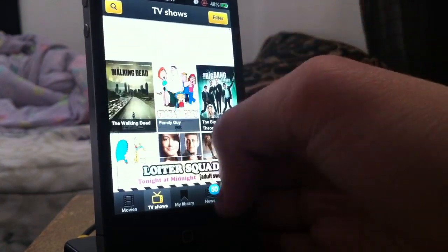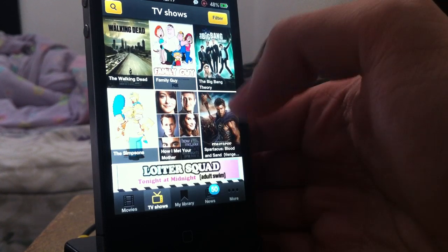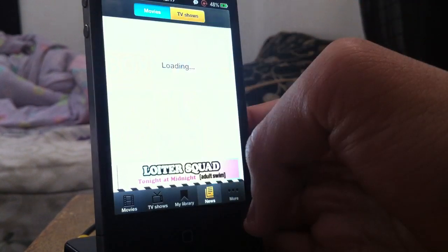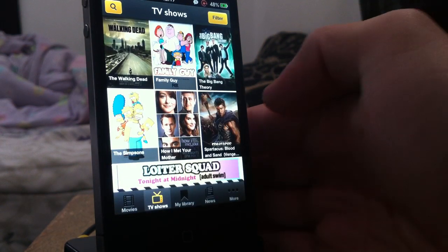In my opinion this is better than Netflix, because Netflix does not give you the option to download movies or any TV shows, and this does. And this is absolutely free — you don't need to pay anything at all, no accounts, no anything. It's pretty awesome.